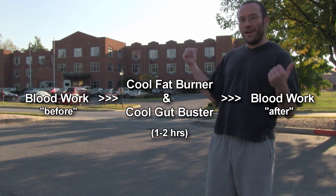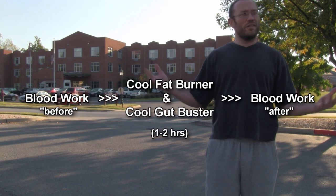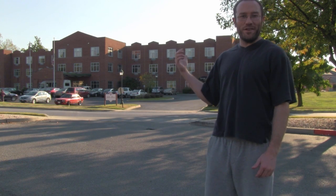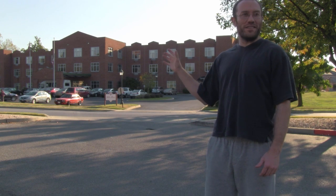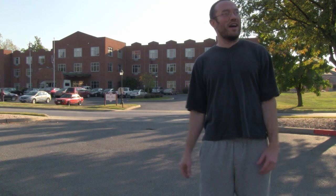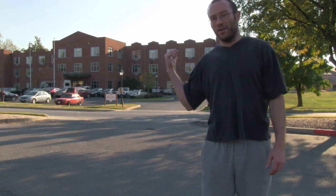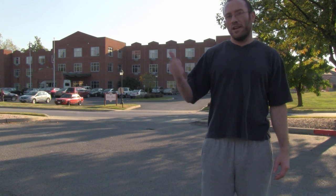Hi everyone, it's Eric. We're going to get some blood work done before and after using the Cool Fat Burner to see about some possible hormonal responses to cold thermogenesis. Unfortunately, this is an official medical place — they do blood work for jobs and drug screenings — so there are confidentiality issues and we will not be filming that. You'll have to use your imagination. Then we'll hit the hotel, throw on a Cool Fat Burner, come back and get the after results and see what happens.